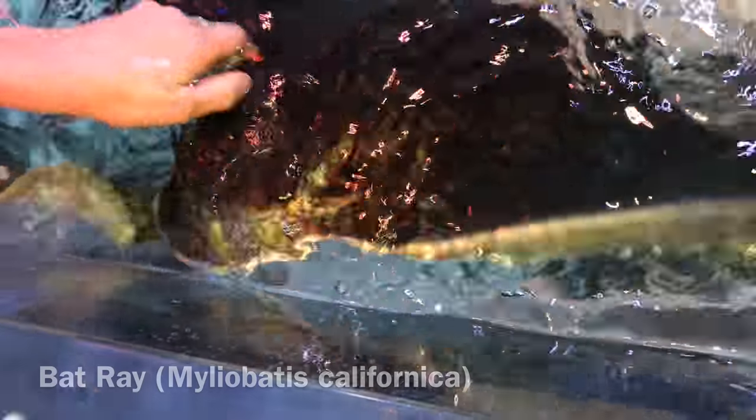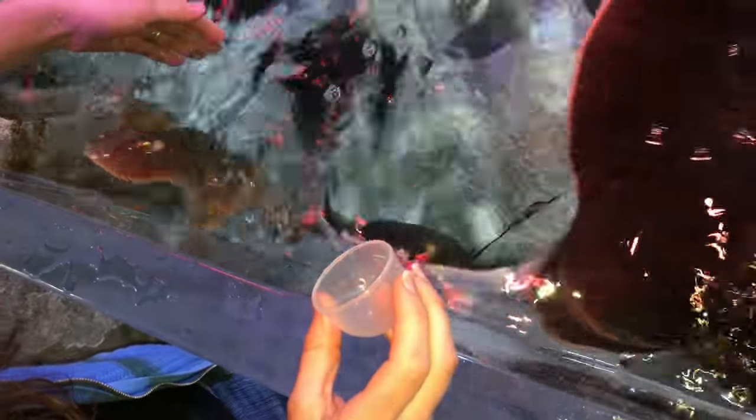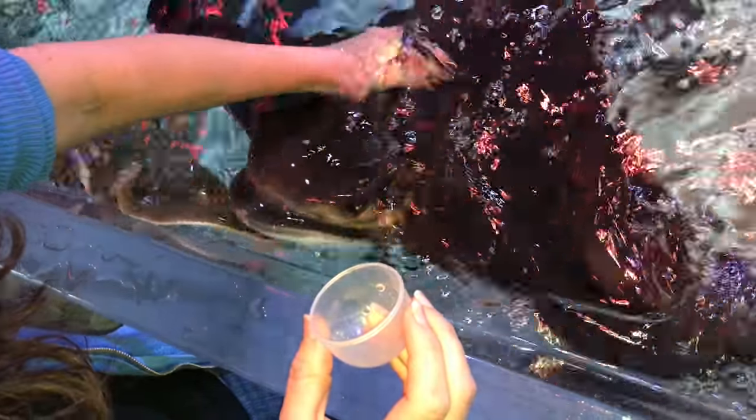Feeding the rays and the sharks, of course, was a highlight for everyone, especially for my wife. If she could, she would have a large tank with some rays in her house — so that's a dream for someday. In the meantime, we'll just enjoy feeding the rays here.